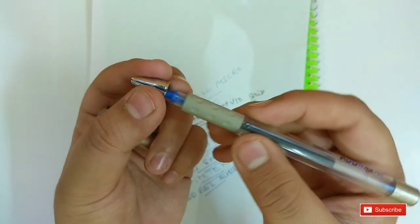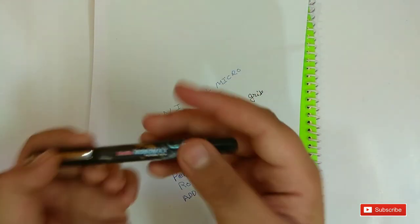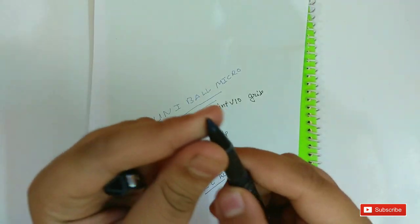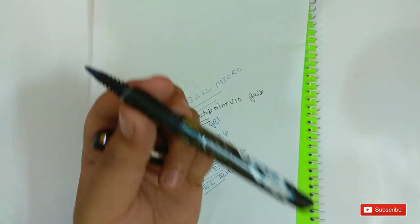On number 4 is the Rorito Robo Max. This pen is amazing. You can see the tip — it is like the Uni-ball Air — and this pen is amazing. It has a grip too. This is one of my favorite pens.